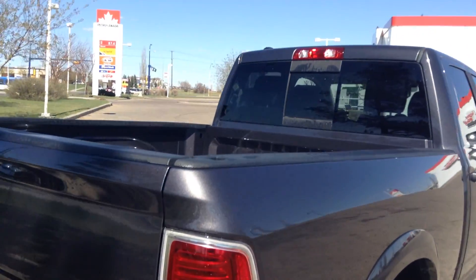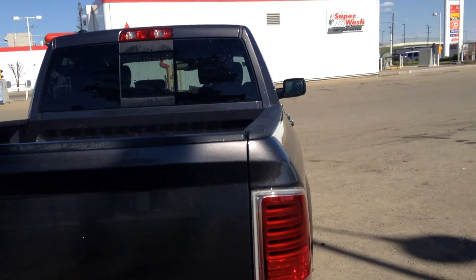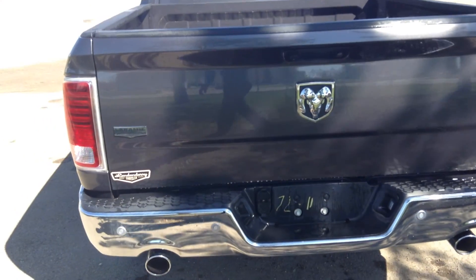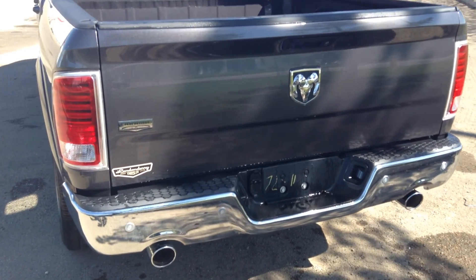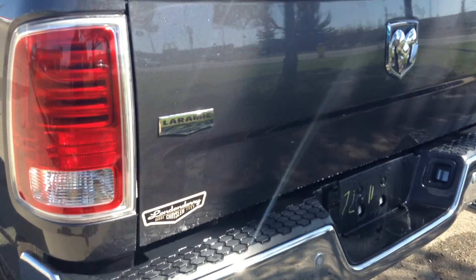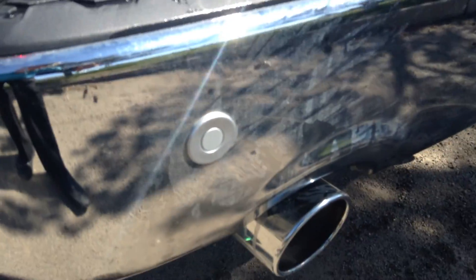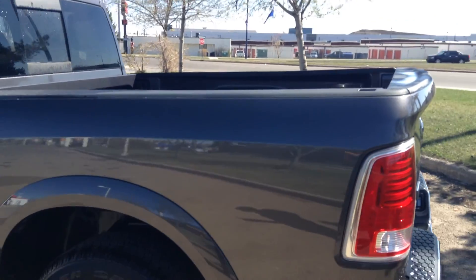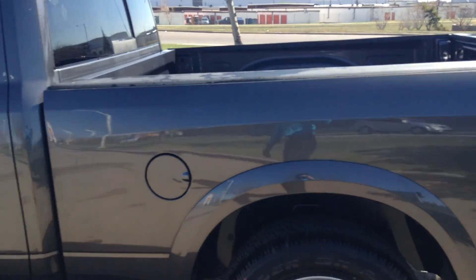It's a brand new truck that we brought in from the new truck department. It's a 2014, so that's why the year changed — it got converted to used. It has backup sensors and a backup camera.